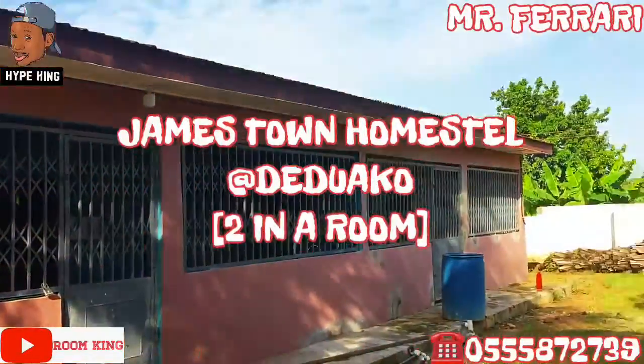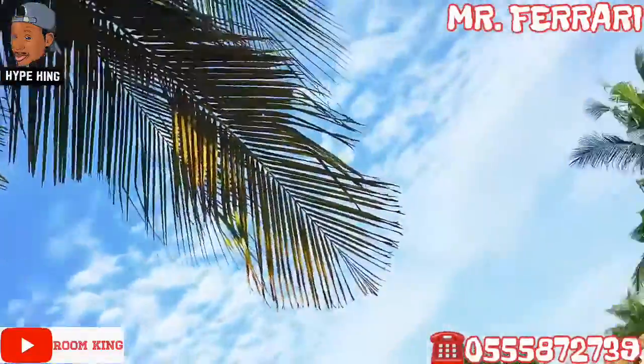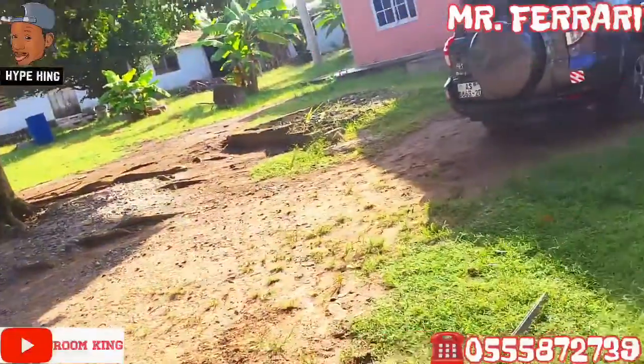Jamestown Homestead, located at Deduako. It has a serenity environment, conditioned for students' existence.